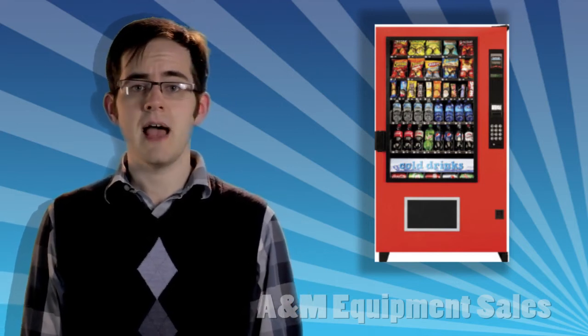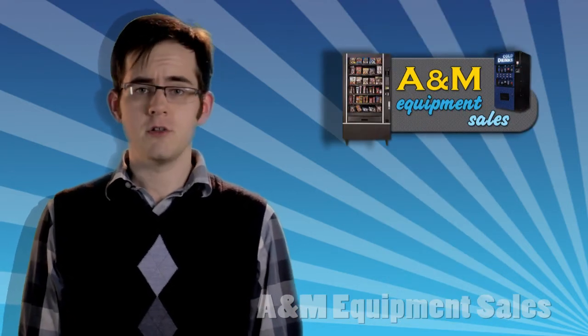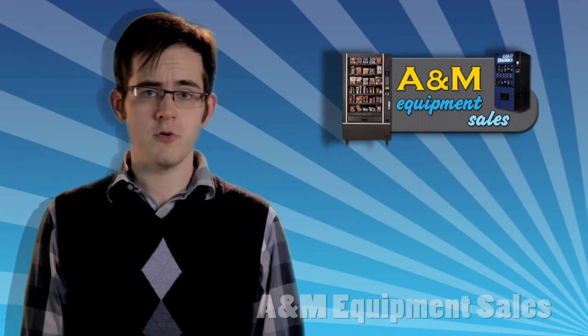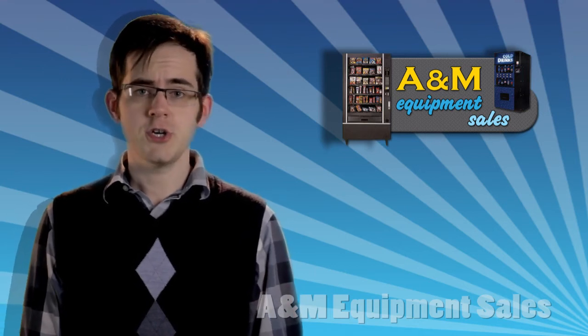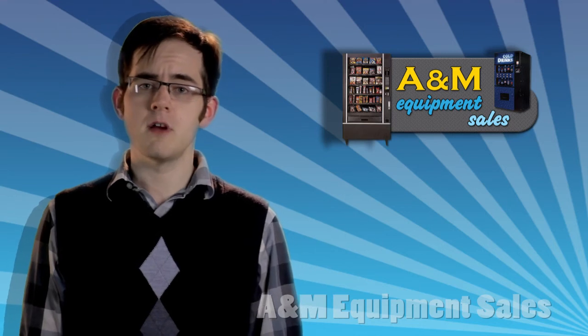It's available in a black or red finish and has a 617-unit capacity. This machine includes your choice of a ConLux or CoinCo changer. For an additional charge, you can select a Mars Changer. The validator can accept $1 and $5 bills.